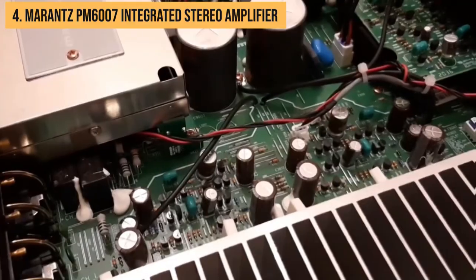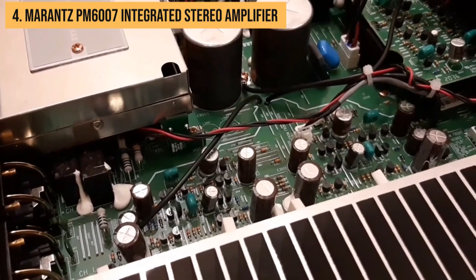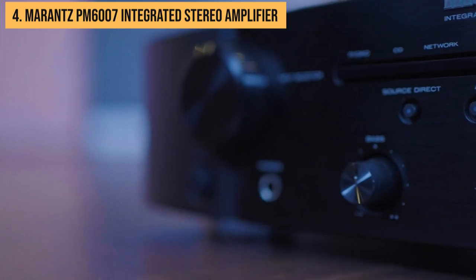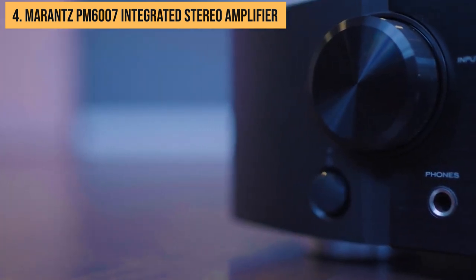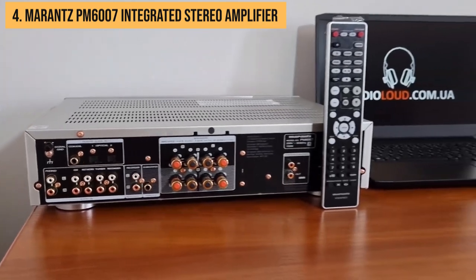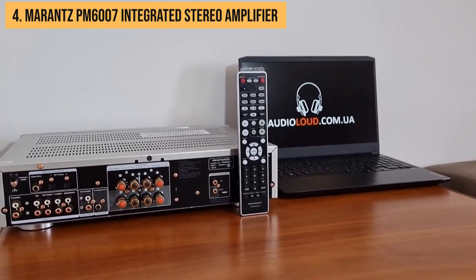Connectivity Central! The PM6007 has more ports than you can count, including digital optical and coaxial inputs. And there's even a front panel USB port, because who doesn't love the convenience of playing tunes straight from their trusty thumb drive or the device that's practically an extension of their hand?